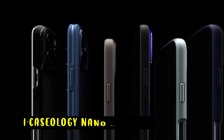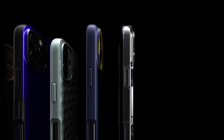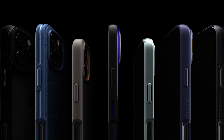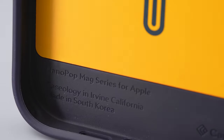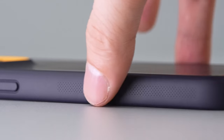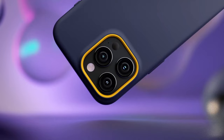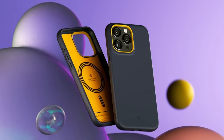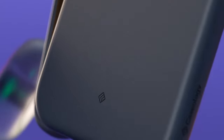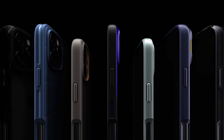The number 1 pick is the Caseology Nano Pop Mag — a sleek, modern case crafted in Irvine, California, known for its stylish two-tone color design. Integrated magnets ensure your device stays securely aligned with MagSafe chargers. The silicone texture provides a snug, comfortable fit while resisting lint and dust buildup. A raised camera ring prevents scratches on flat surfaces. Certified with military-grade protection, it offers peace of mind against drops and impacts, and it's compatible with wireless charging and screen protectors in a slim, practical design.